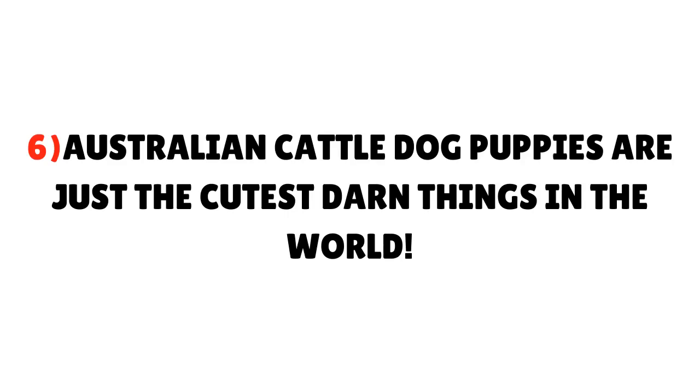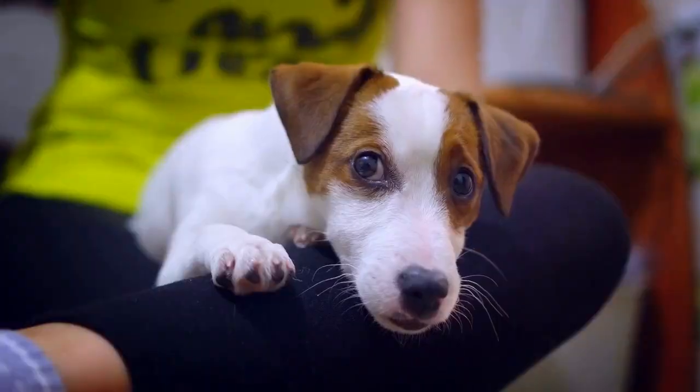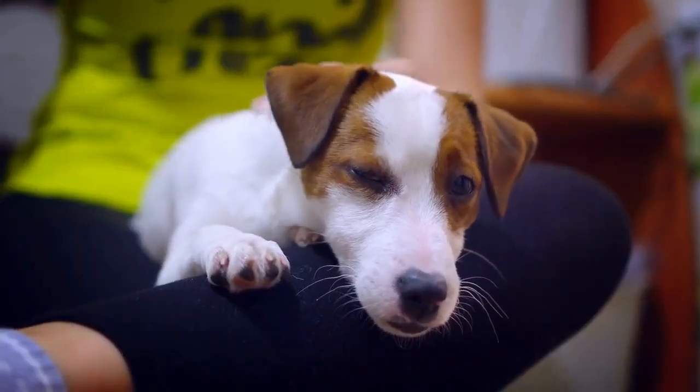Fact 6: Australian Cattle Dog puppies are just the cutest things in the world.